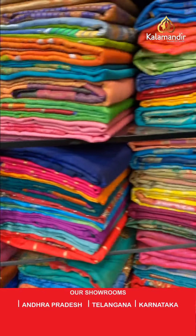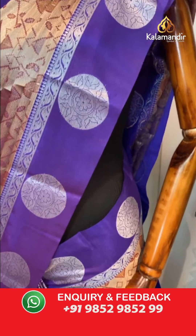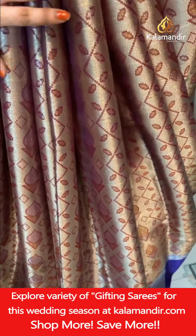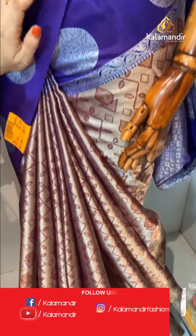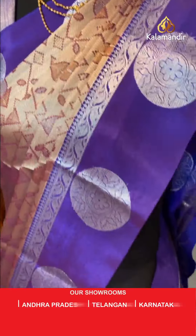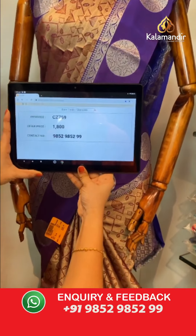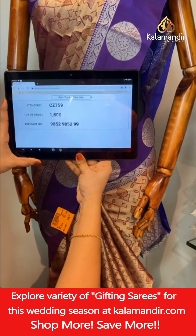Last mannequin: dark wine and purple color combination. All over body kadi, symmetrical leaf weave, and diamond buttas in golden silver zari with thread work. Contrast border with circle floral motifs and leaf weave in silver zari. Paired with a contrast self-embossed design blouse with border. Saree code CJET759, price ₹1800. To book, take a screenshot and share on WhatsApp 9852985299.